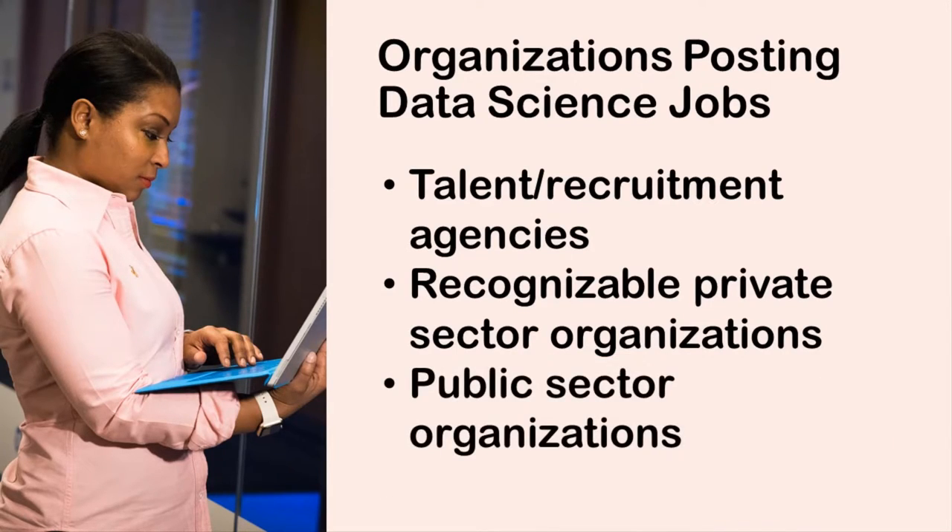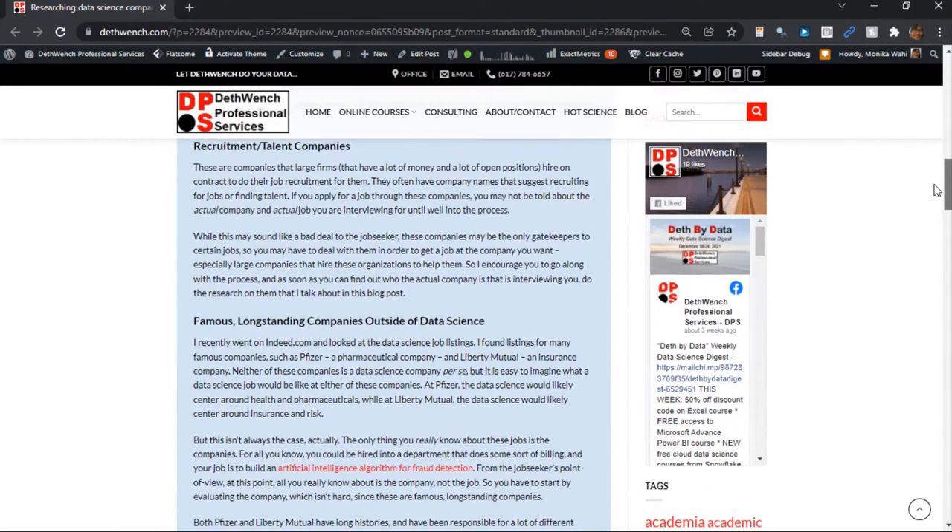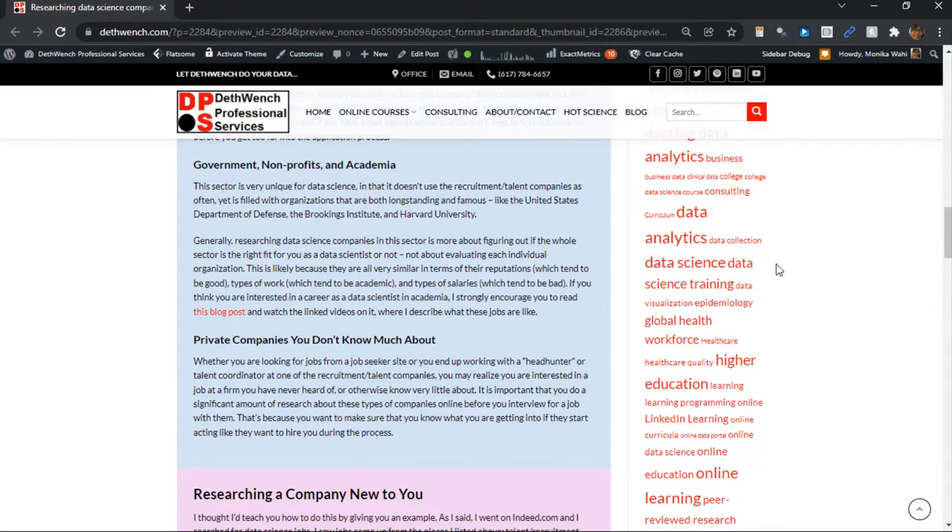Okay, then we get to the public sector organizations. What I say in the blog post is that these organizations are a little different, in that researching them doesn't really help you decide to work there or not. First, they don't use talent agencies very often, so you are usually dealing with some sort of real people in a real bureaucracy when you are interviewing and trying to get hired. But second, their reputations all tend to be the same — generally positive. And the data science jobs tend to have similar characteristics, in that they are usually very academic, like researching and writing papers, as opposed to developing and deploying software. But the pay tends to be pretty bad at these organizations, and my personal experience is that management in academia is typically horrendous.